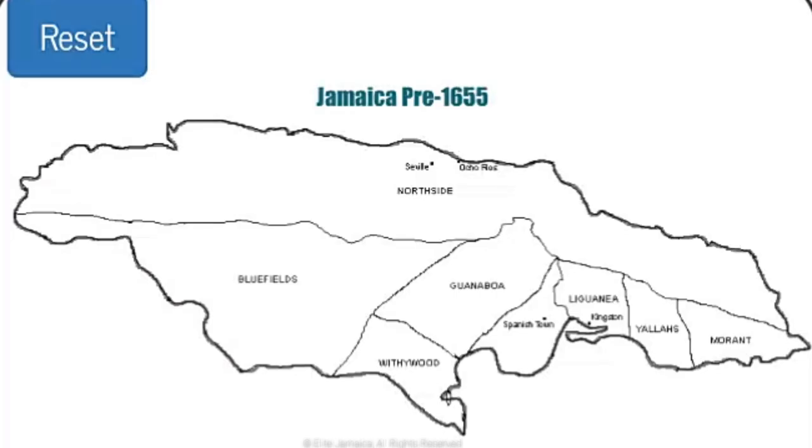The ranches identified on the map from this division were Northside, Bluefields, Withywood, Guanwa-Boa, Spanish Town, Ligany, Yalas, and Marant.